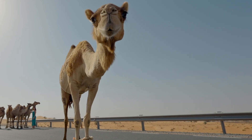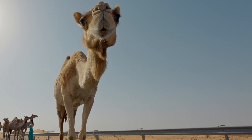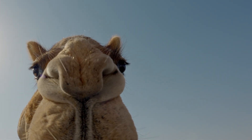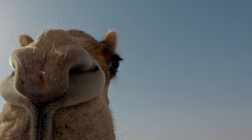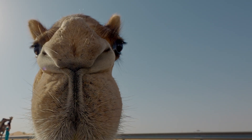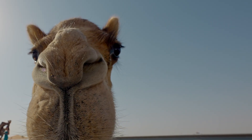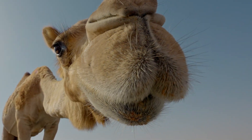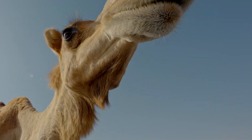Fact two: their nostrils can close — not figuratively, literally. Think about that the next time a dust storm whips through the Sahara. Along with triple eyelids and long lashes that could win modeling contracts, these features form an elite defense squad against sand.